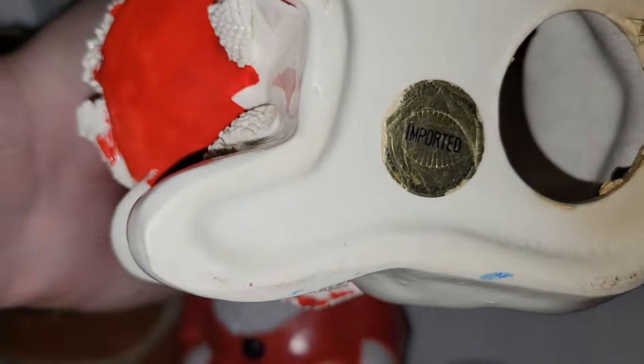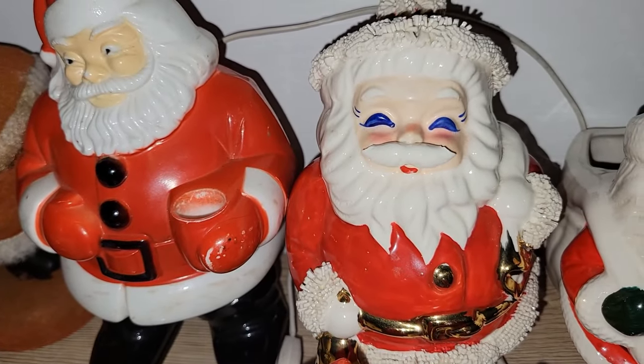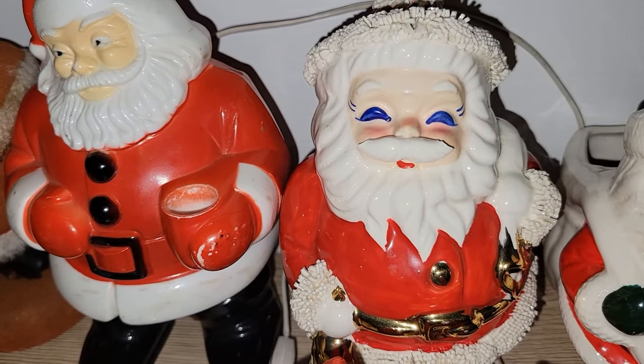I was just so excited to be able to own one of these. It says 'imported' on it. He was only five bucks, and those chips on his mustache I really don't care about — it's really not even all that noticeable.